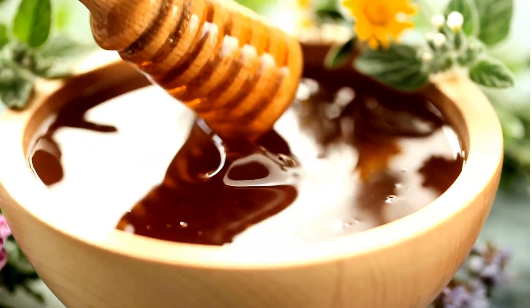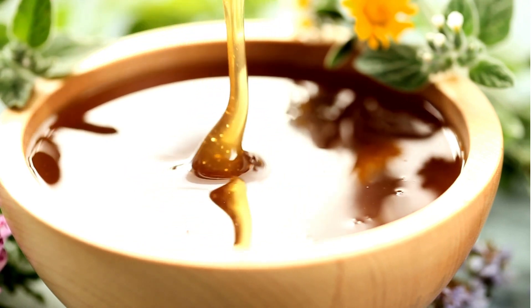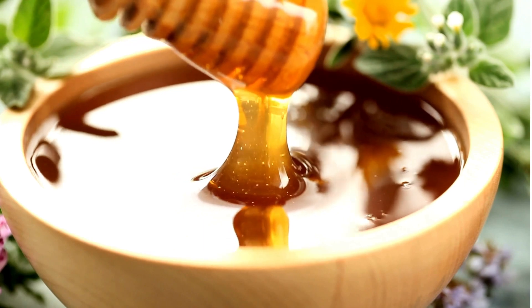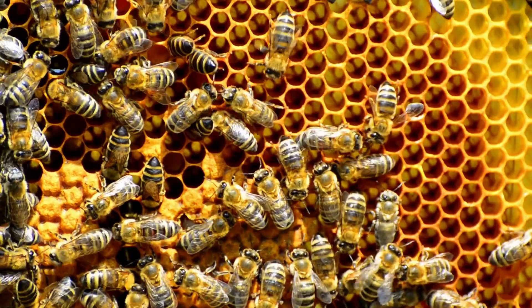Manuka honey, derived from the Manuka bush native to New Zealand, offers various health benefits due to its potent antibacterial, antiviral, anti-inflammatory, and antioxidant properties. Here are 10 health benefits of Manuka honey.